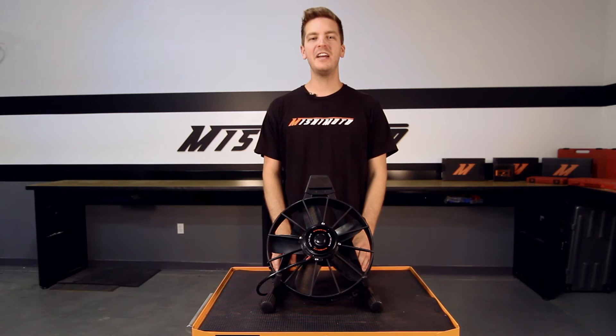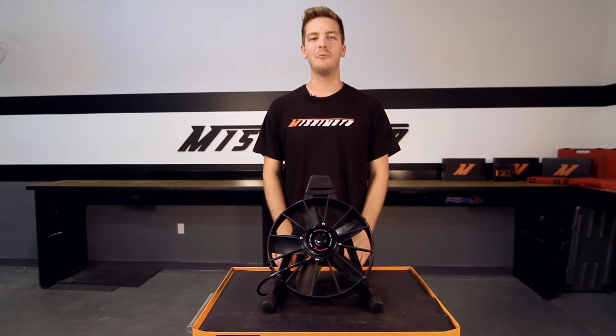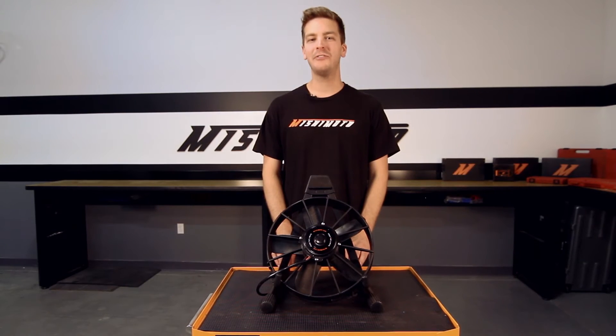These Universal Raceline High Flow Fans are available in three sizes: 10, 11, and 12 inch. Our 10 inch fan provides a CFM of 1,600, our 11 inch provides 1,700 CFM, and our 12 inch fan provides 1,850 CFM.